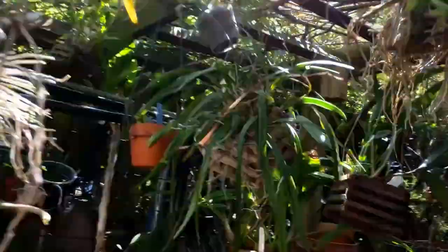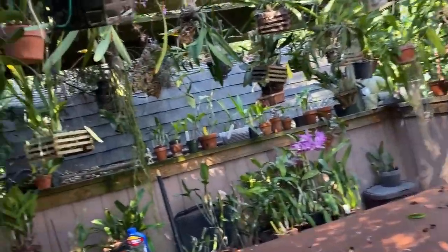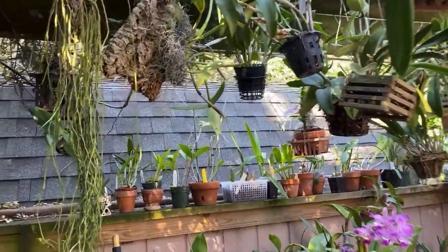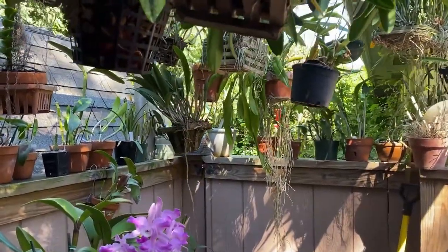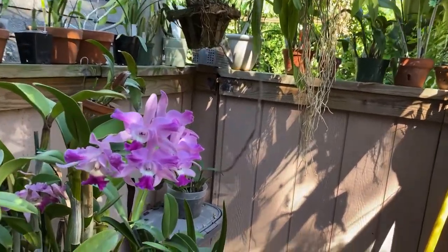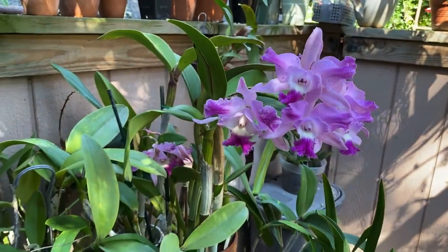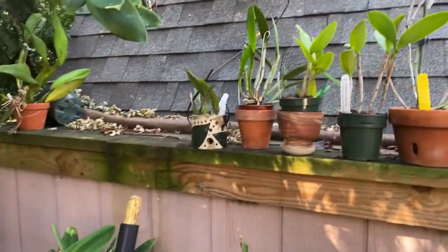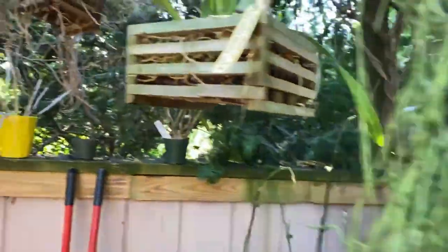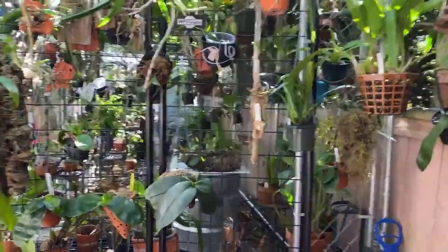But there is a certain group of Latouria dendrobiums that come from more rain cloud forests, just on the edge of the rainforest, edge of the mountain range, and they're subjected to cooler nights — often fog in the morning or in the evenings that cool things off from the hot days. Some of these are lithophytic, mostly epiphytic, but the ones that I like tend to be the more temperamental ones.